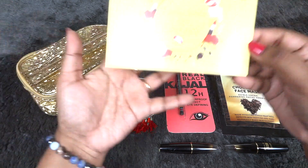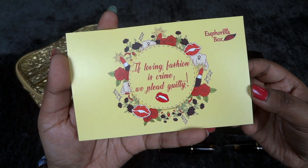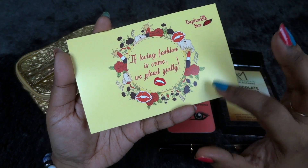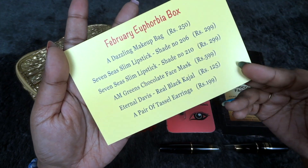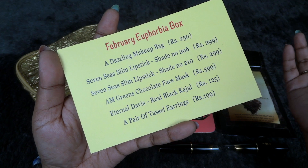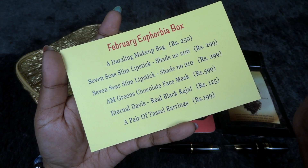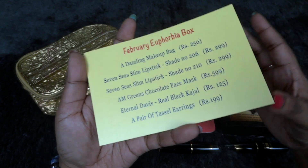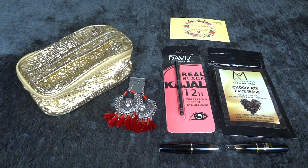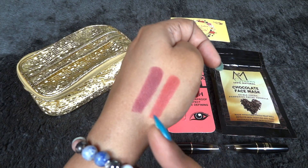Now let's have a look at the info card. It says 'If loving fashion is a crime, we plead guilty' — a nice theme. Here are the pricing details of all the products we received this month. The total worth comes to more than 1500 rupees, which is really great for a price tag of just 309 rupees including shipping.